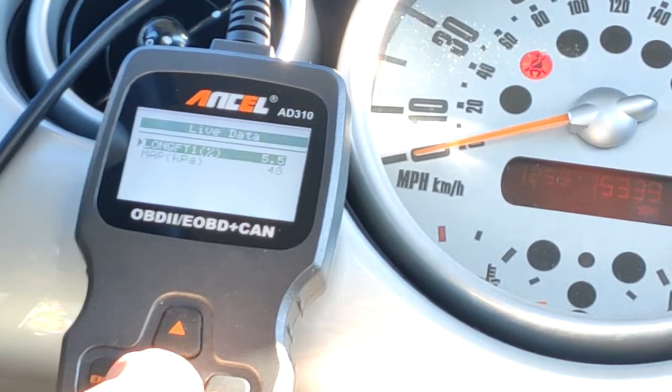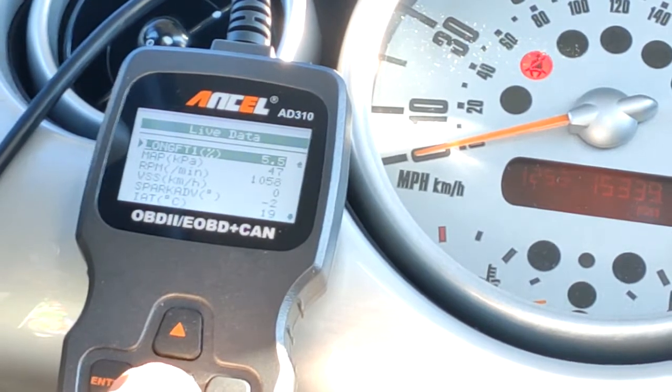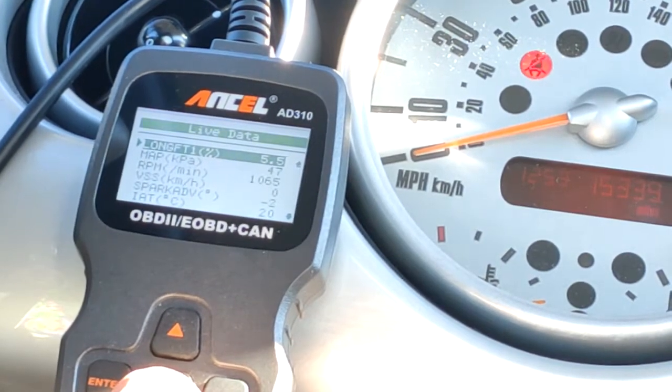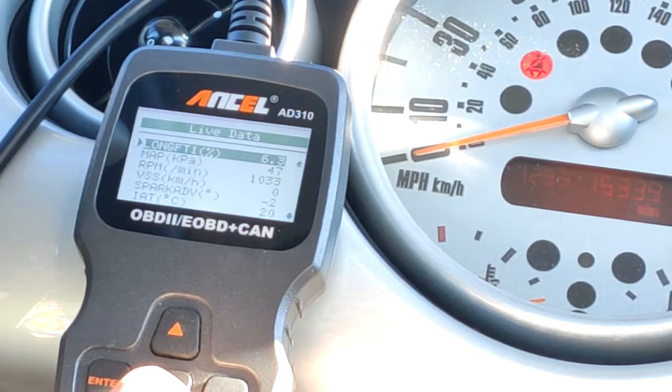Here's the short-term fuel trim — right now it's taking away a little bit of fuel. The long-term fuel trim is right here; over time it adds about 5% more duty cycle to provide enough fuel for the running condition of the vehicle.